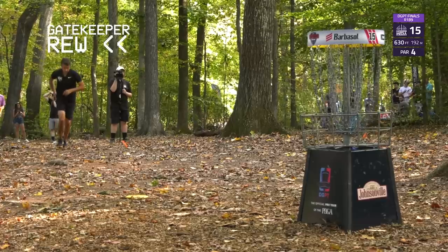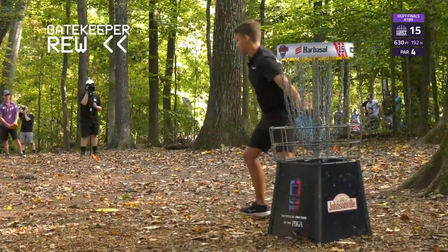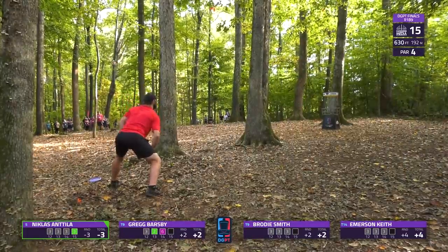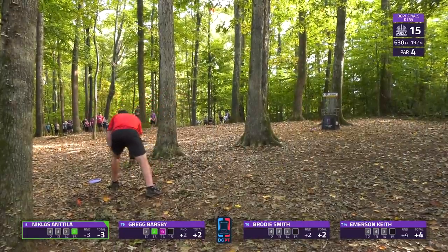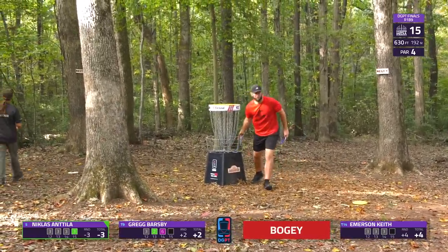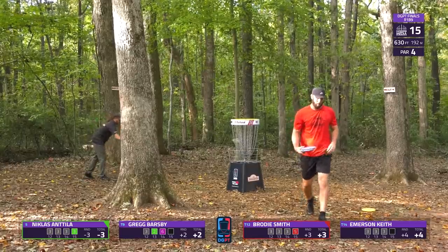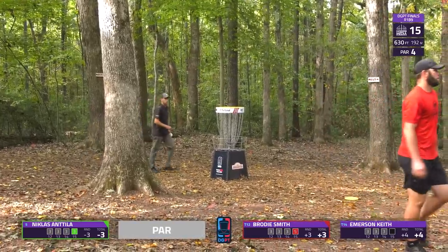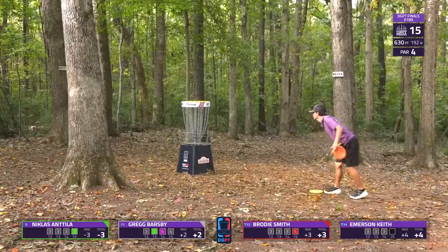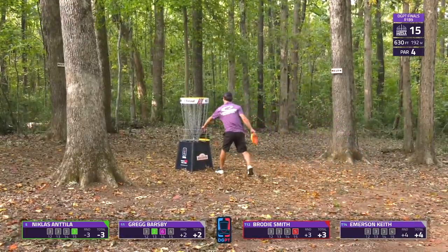He absolutely needed that after missing the previous putt — going to put him at three under now, still fighting to get in those top four spots. Some of these other players are just kind of trying to get the round done — you can see the dejection. They realize their season on the Disc Golf Pro Tour is over after these next three holes, which we'll see after a short break.